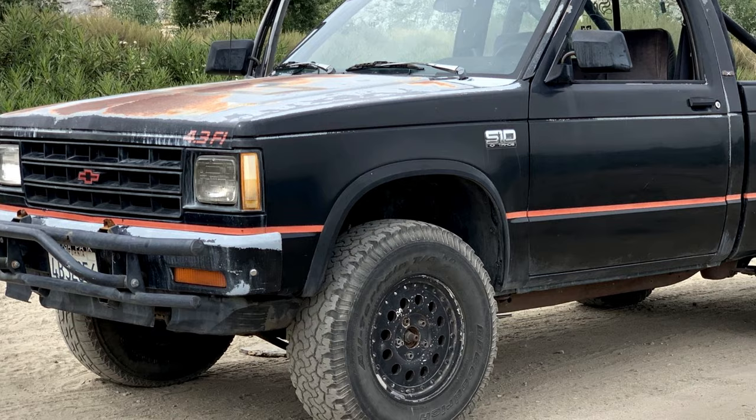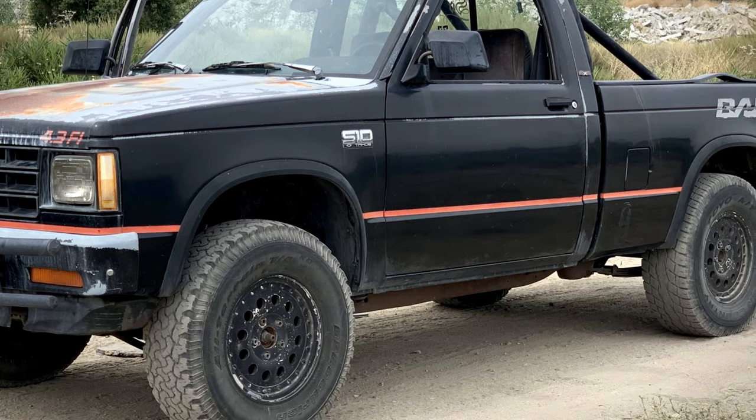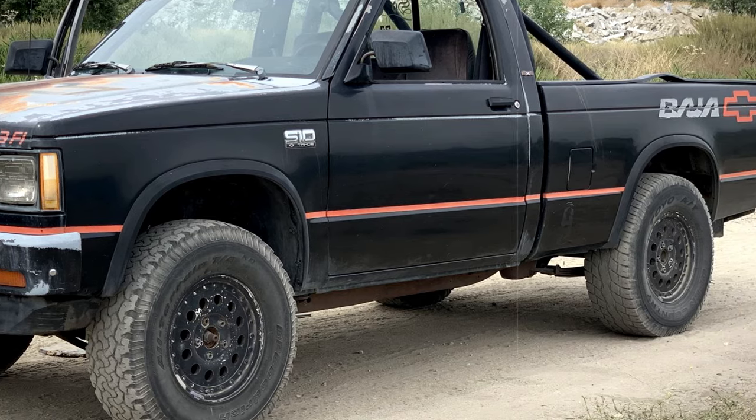Despite its cool factor, the S10 Baja kind of slipped under the radar over the years. Maybe it was too niche, or perhaps newer trucks just overshadowed it.